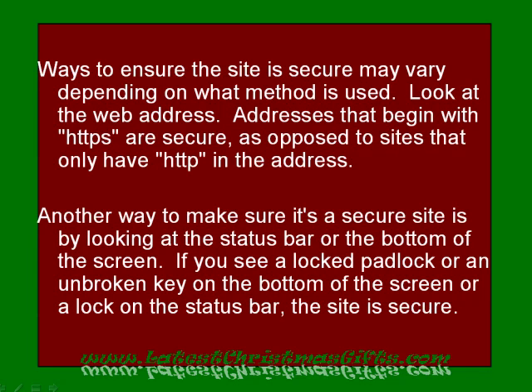Ways to ensure the site is secure may vary depending on what method is used. Look at the web address — addresses that begin with HTTPS are secure, as opposed to sites that only have HTTP in the address. Another way to make sure it's a secure site is by looking at the status bar or the bottom of the screen. If you see a locked padlock or an unbroken key, or a lock on the status bar, the site is secure.